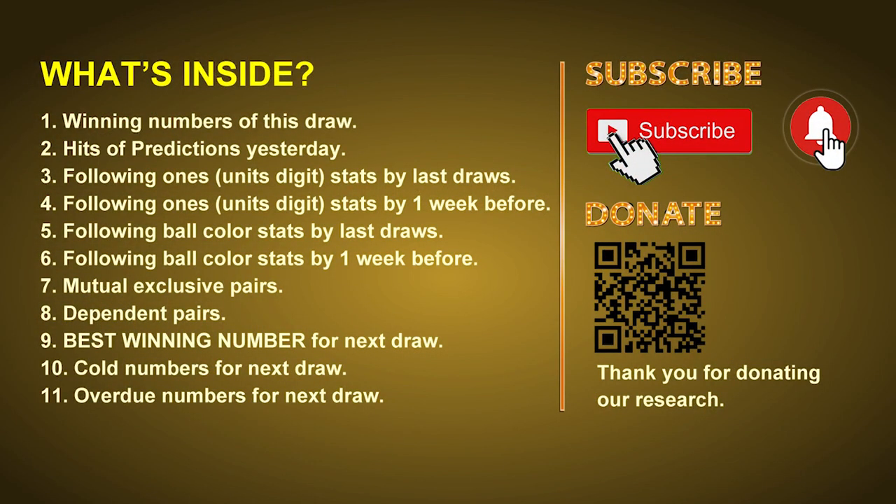Good afternoon, my friends. Welcome to UK 49's Tea Time Club, where we share statistics and probability of UK 49's tea time winning numbers and maybe give you some inspiration for numbers of the next draw. Please like, share, and subscribe to our channel if you like it, and don't hesitate to leave us comments. Thank you. In this video, we will tell you the draw result today and review hits of predictions we made yesterday, if there's any. Then we will do some math for you — find out the best ones, best ball color, and even best winning numbers for next draw. After that, still math, we will give you some tips of mutual exclusive pairs, dependent pairs, cold numbers, and overdue numbers for next draw.